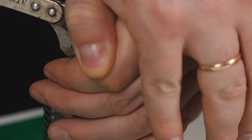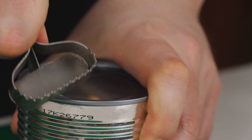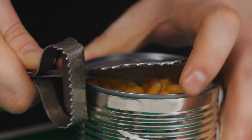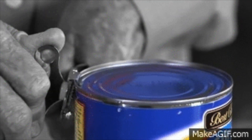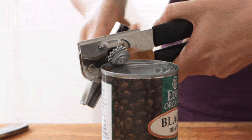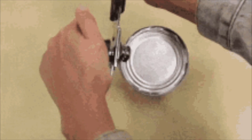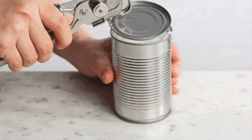The evolution of the can opener from a rudimentary blade to a sophisticated kitchen tool is a testament to human ingenuity and the drive to improve everyday objects. While it may seem like a simple tool, the can opener embodies a rich history of innovation, adaptation, and refinement. The can opener's journey from crude implements to modern, efficient tools mirrors the broader story of industrial innovation. It's a perfect example of how necessity drives invention, and how continuous improvements can transform a mundane task into a seamless experience. So the next time you open a can, take a moment to appreciate the centuries of ingenuity that went into creating that little device.